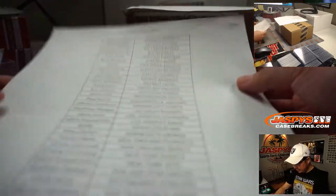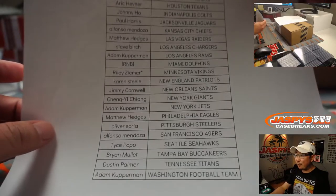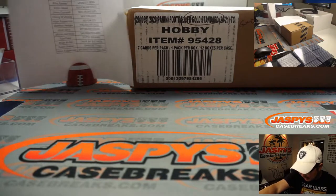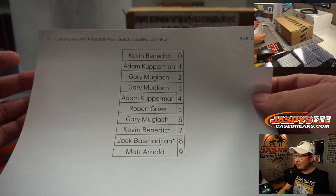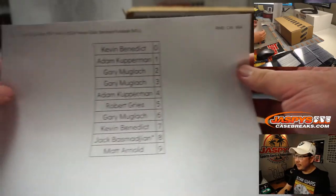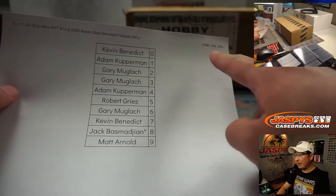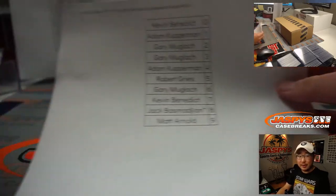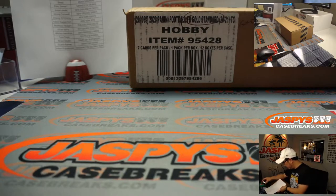Here's all the people that got into the action, really appreciate it. This is part of a jersey and break credit promo giveaway tonight. We've got to knock out the rest of this case plus a Spectra case on JaspiesCaseBreaks.com and then we can give away stuff. Big thanks to all these folks filling up the Gold Standard number block for these two teams. As it states in the description, please read both — the Gold Standard number blocks don't count for the promo, Spectra number blocks do count for the promo. So there's a slight distinction there.